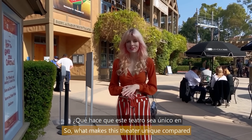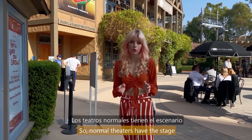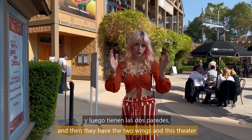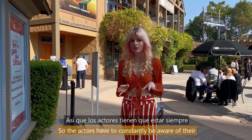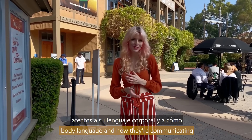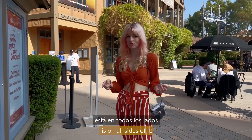What makes this theatre unique compared to other theatres is that it's a round theatre. Normal theatres have the stage and then the two wings, but this theatre is open on all sides, so the actors have to constantly be aware of their body language and how they're communicating with the audience, because the audience is on all sides of them.